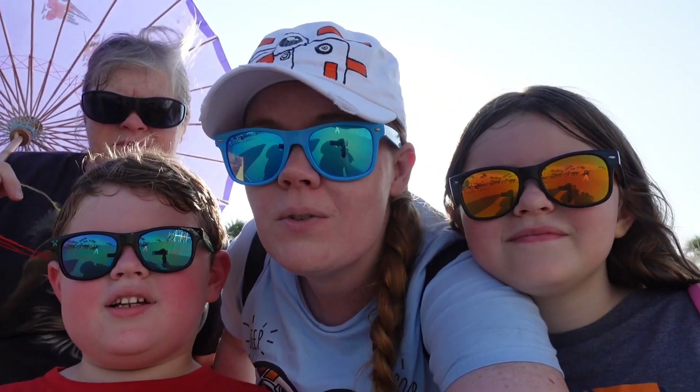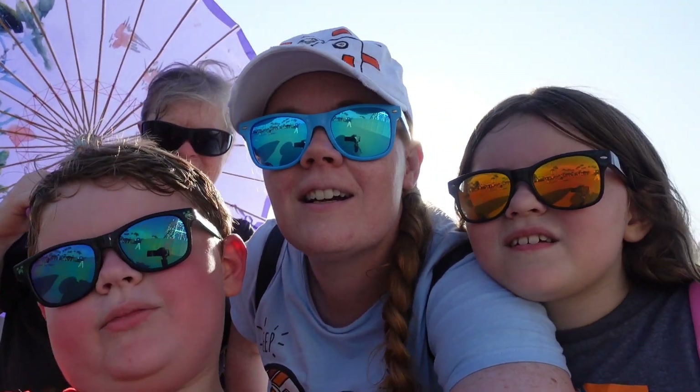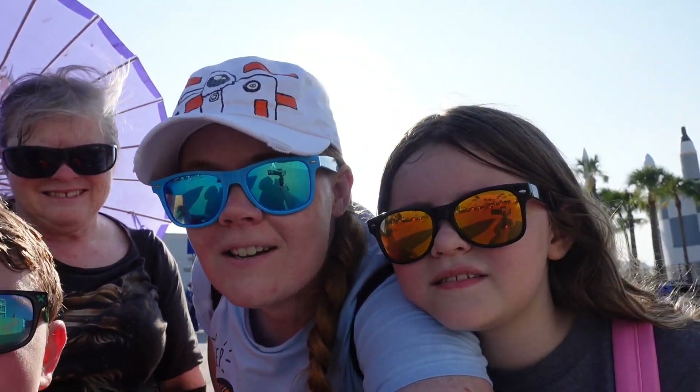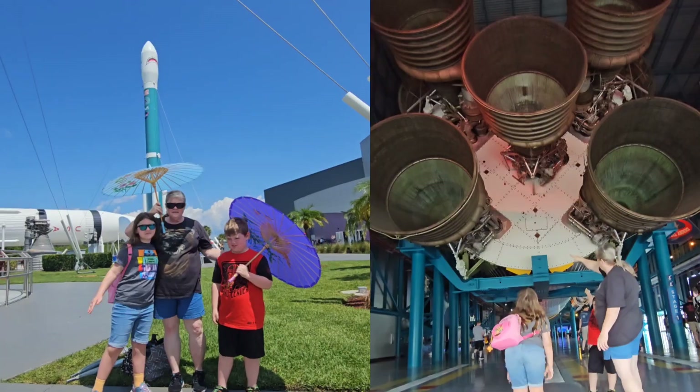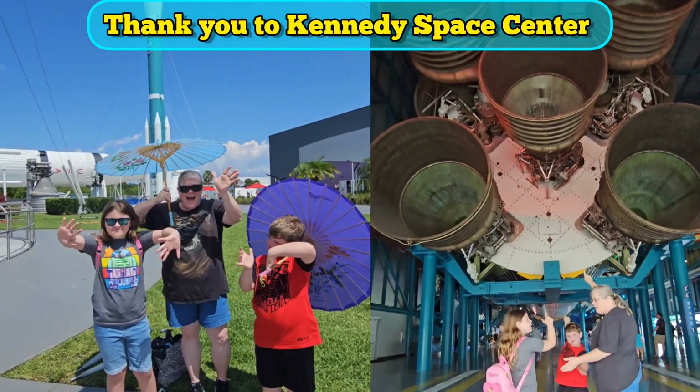We're going to show you the must-dos and a new activity to do here. We're also going to do some rides and Planet Play. Also, a big thank you to Kennedy Space Center for inviting us out — we're so happy to be back.